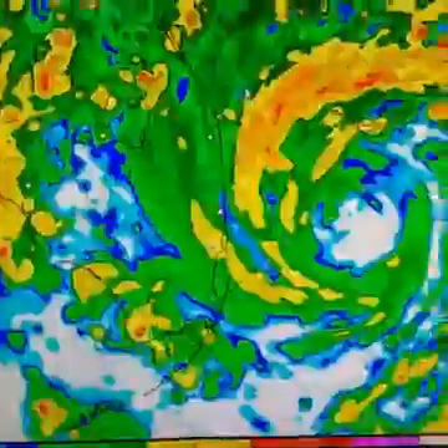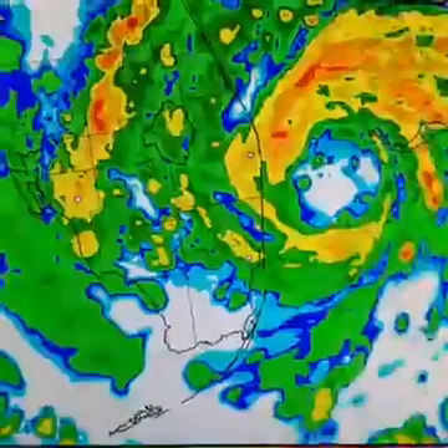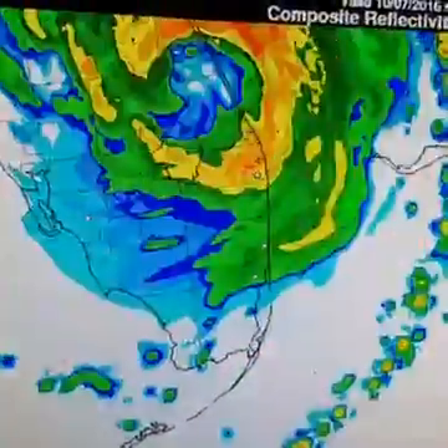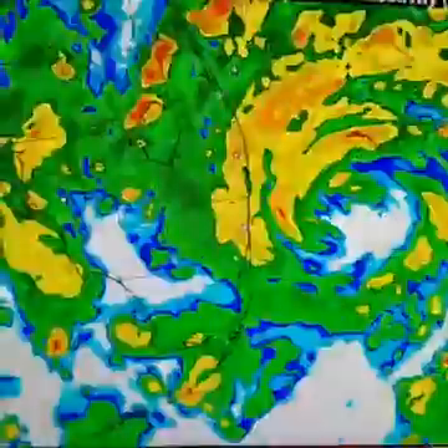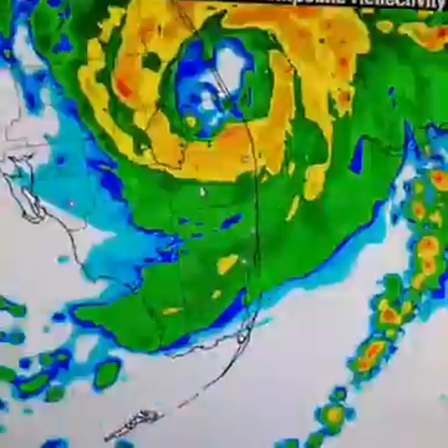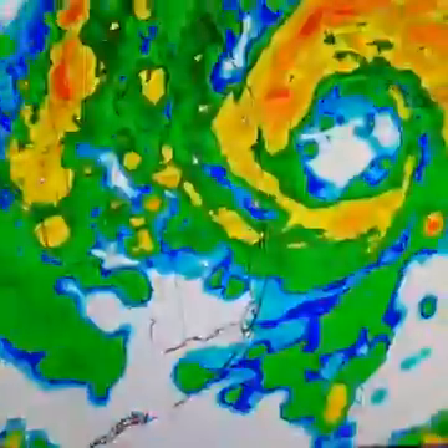What I'm showing you here is the HRRR model — one of the super short-range models — and we're looking at South Florida. You can see over time there's the eye, and it brings it inland north of Miami, north of Palm Beach, but not by very far. Somewhere near Fort Pierce, between Vero Beach and Fort Pierce, right in that range it comes on inland. Then it passes — looks like the eye passes just to the north of Lake Okeechobee — so that's really important.